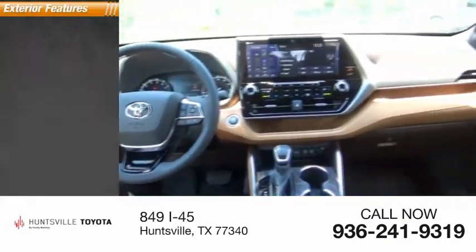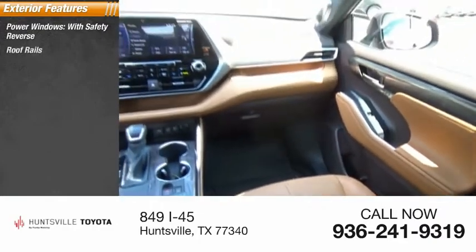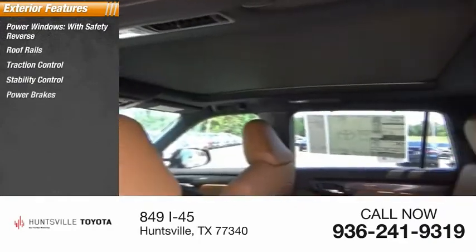Here are some of this vehicle's great options: power windows with safety reverse, roof rails, traction control, stability control, power brakes, and braking assist.